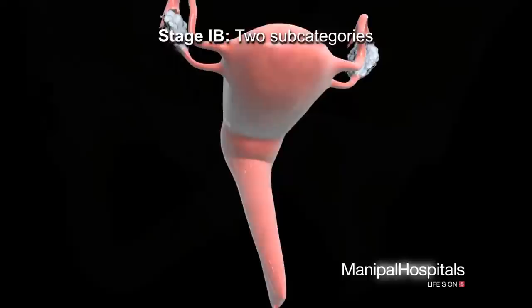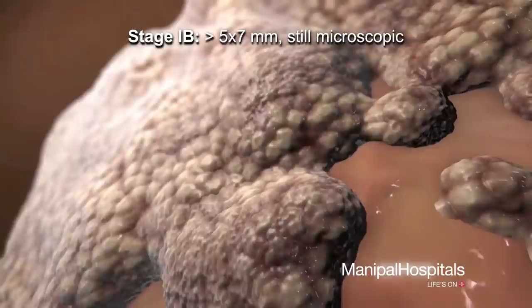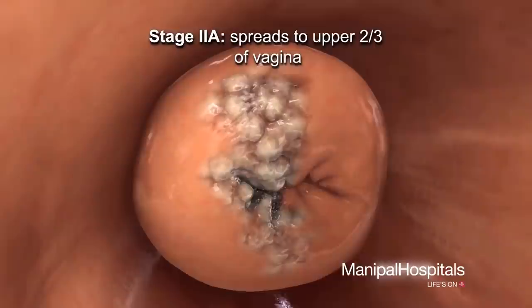Stage 1b cervical cancer has two scenarios. In the first, the tumor still can only be seen with a microscope but is larger than 5 millimeters deep and 7 millimeters wide. In the second scenario, the cancer can be seen without a microscope and is larger than 4 centimeters in diameter.